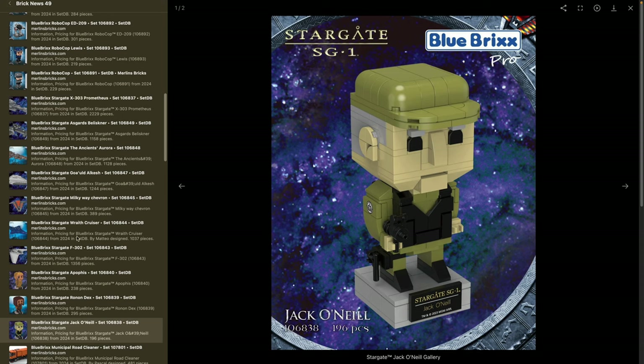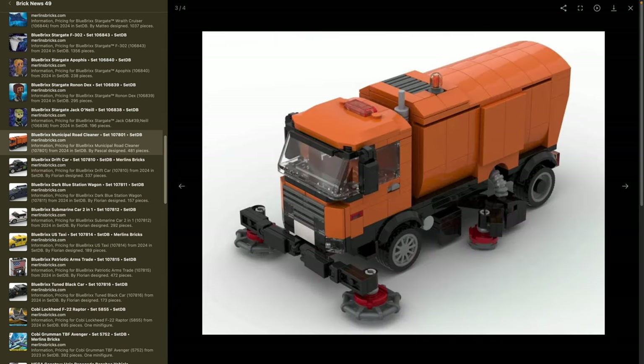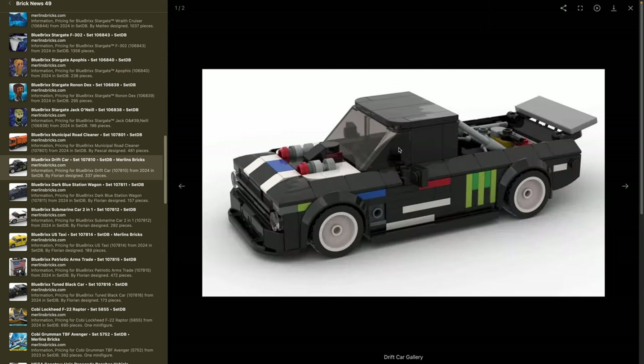Leaving the license territory and moving back to traditional stuff. The Blue Bricks special brand has set 107801, the Municipal Road Cleaner — 481 pieces, 7 by 18 centimeters and 9 centimeters in height. This is how they look over here in Central Europe, and it's a pretty authentic, well-done design. Or if you prefer the sports direction, there's a drift car — set 107810, 337 pieces, 8 by 17.5 centimeters, 5 centimeters in height.